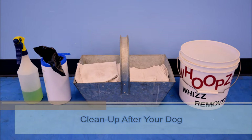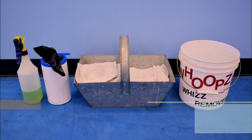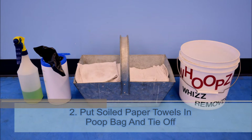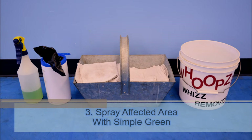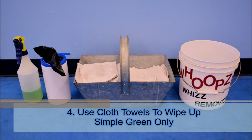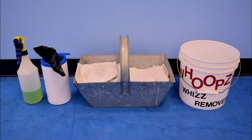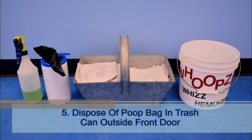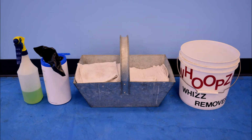If your dog has an accident, you are responsible for cleaning it up. There are several cleanup stations located in the training area. Step one: use paper towels to soak up pee or pick up poop. Step two: put the soiled paper towels in a poop bag and tie it off. Step three: spray down the floor area with Simple Green. Step four: use the cloth towels to wipe up the Simple Green and then put the towels in the bucket. Please do not use the cloth towels to soak up pee or pick up poop. Step five: dispose of the poop bag in the trash can located outside the facility by our front door. Poop bags are not to be disposed of inside the facility, either in trash cans or the towel buckets.